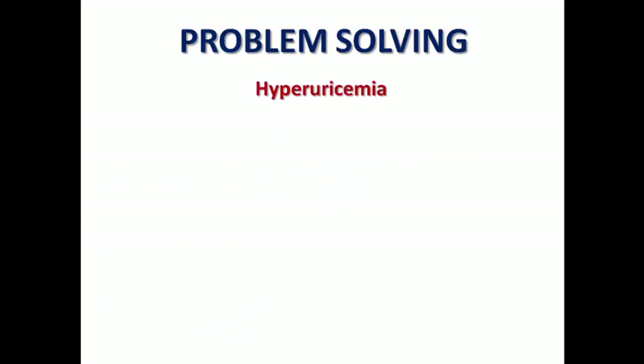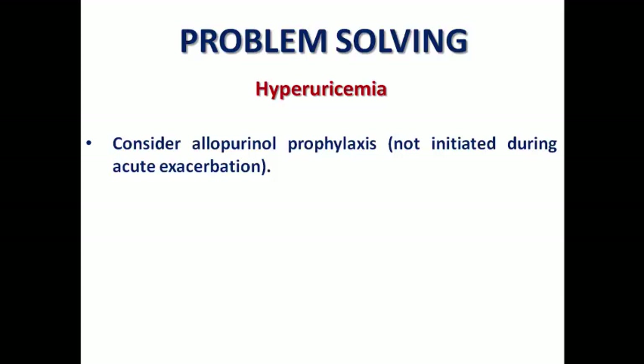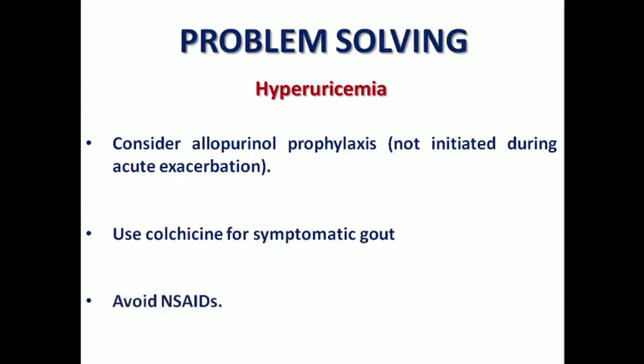Hyperuricemia is a common side effect with loop and thiazide diuretics because they interfere with uric acid elimination in the kidney. We can consider allopurinol prophylaxis, which reduces the production of uric acid, but it should not be initiated during an acute exacerbation because it may precipitate acute gouty arthritis. You can use colchicine for symptomatic gout as an anti-inflammatory medication, but please avoid non-steroidal anti-inflammatory medications — they antagonize the diuretic effect of loops and may also increase uric acid levels.